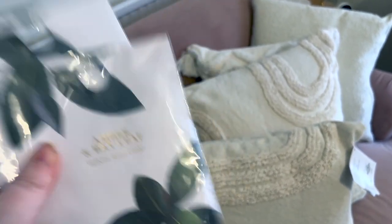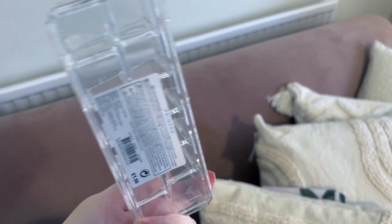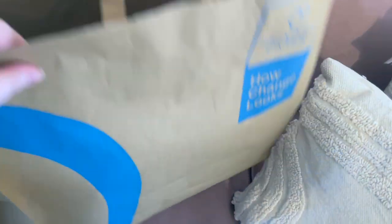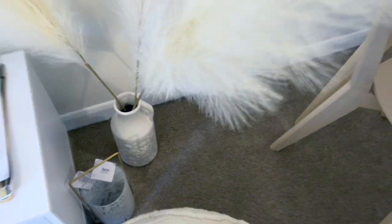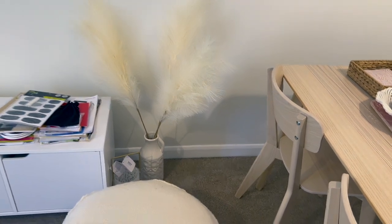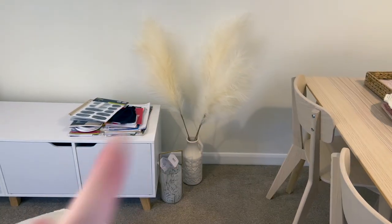I got some more of these candles — they didn't have the cashmere ones left but they had lots of the amber and bay leaf ones and they smell very similar. £1 each — I bought three but dad has taken one. Then I picked up this little acrylic stand for lipsticks because I've bought a lot of lipsticks recently. I'd had one before but it broke, so I bought another one because I really liked it. I might put it down here with these tall vases from the Contempo brand — just a nice little decorative area with a candle.